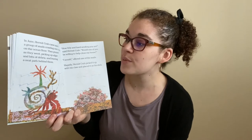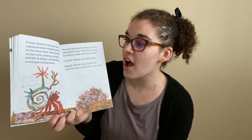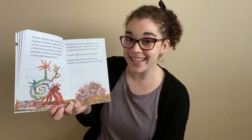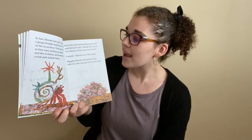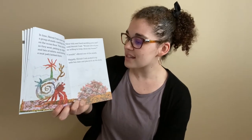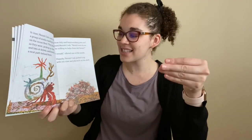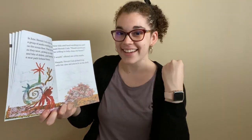In June, Hermit Crab came upon a group of snails crawling over a rock on the ocean floor. They grazed as they went, picking up algae and bits of debris and leaving a neat path behind them. "How tidy and hard-working you are," said Hermit Crab. "Would one of you be willing to come clean my house?" "I would," offered one of the snails. So happily, Hermit Crab picked it up with his claw and placed it on his shell.